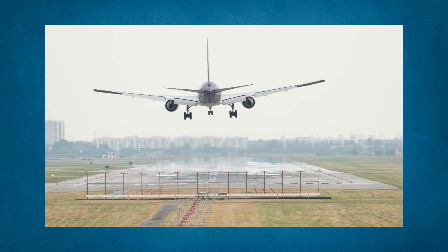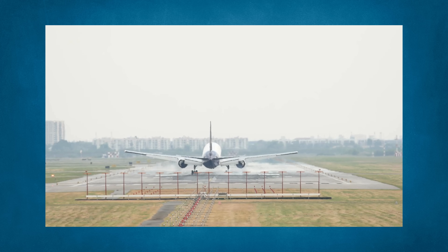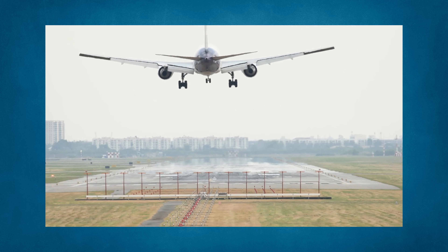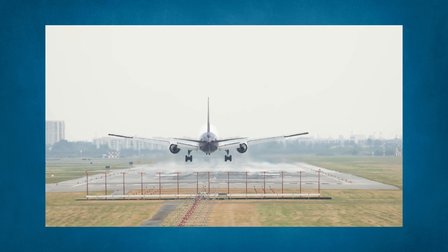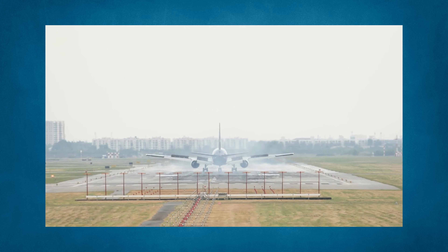Have you ever wondered how aircraft can land in the worst of conditions? Sometimes it seems like the pilots can't see anything all the way down to the ground. This is most likely thanks to the ILS. The ILS approach has revolutionized aviation and the types of weather we can fly in. In this video we will cover everything you need to know about the ILS, including how it became the most reliable approach for pilots in aviation history.